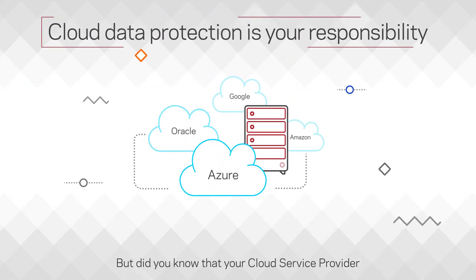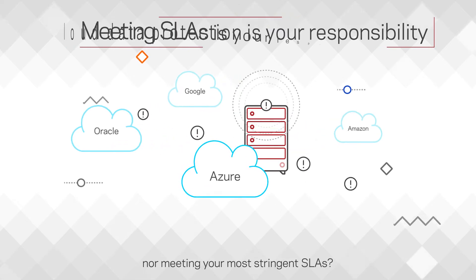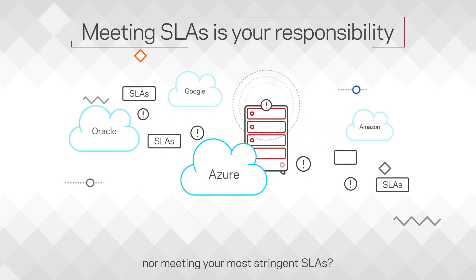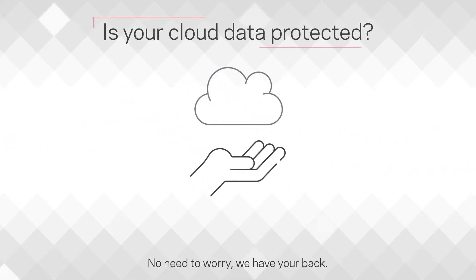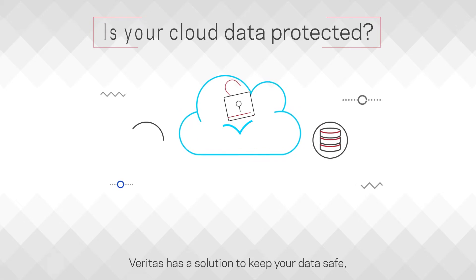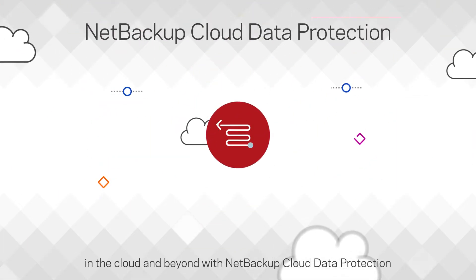But did you know that your cloud service provider is not responsible for protecting your cloud data, nor meeting your most stringent SLAs? That's your job. No need to worry — we have your back. Veritas has a solution to keep your data safe in the cloud and beyond with NetBackup Cloud Data Protection.